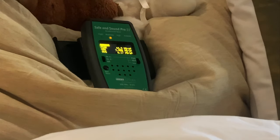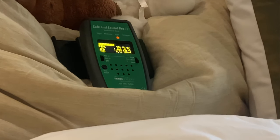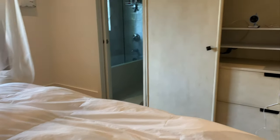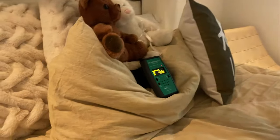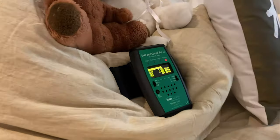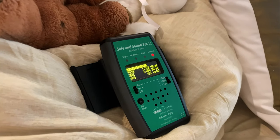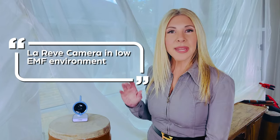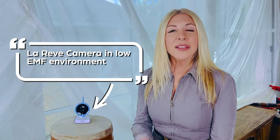I'm going to activate the baby monitor — I'll start crying like a baby. After the La Reve is activated, that camera stays on and sends video and audio to the parent unit for as long as up to 1 minute and 45 seconds, with not much fluctuation in the readings during that time.